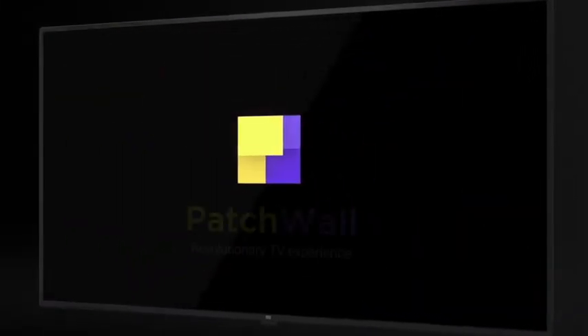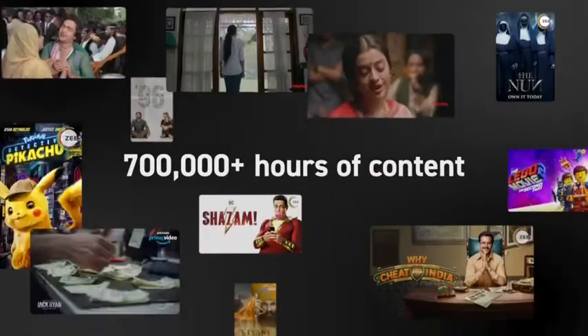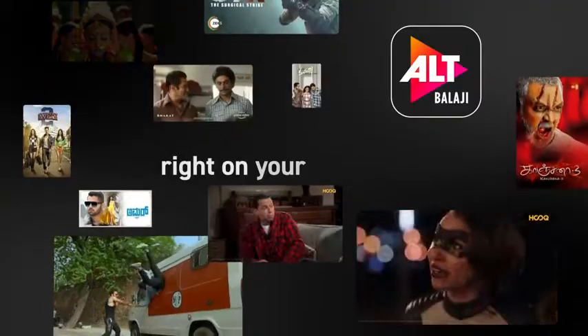That's not all — meet the all-new Patchwall, a world of great content in the palm of your hand. You can now enjoy the best of Indian content as well as international content at the click of a button.